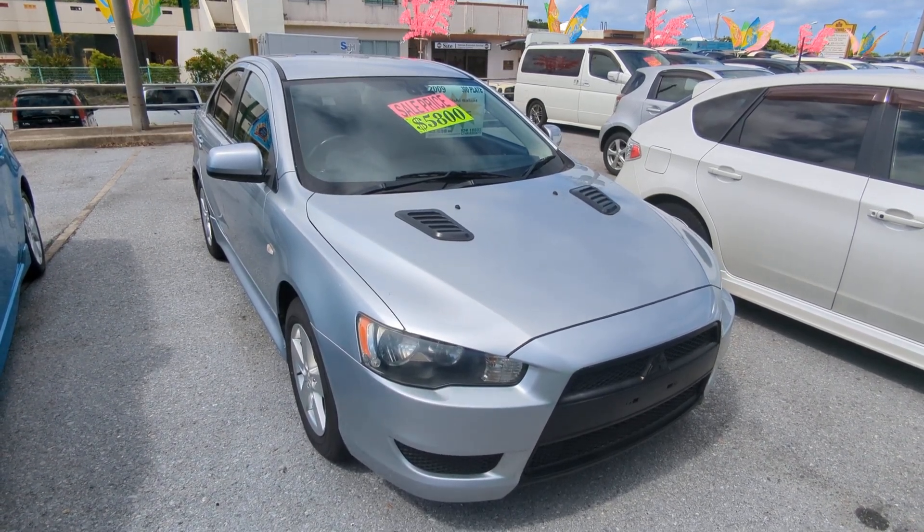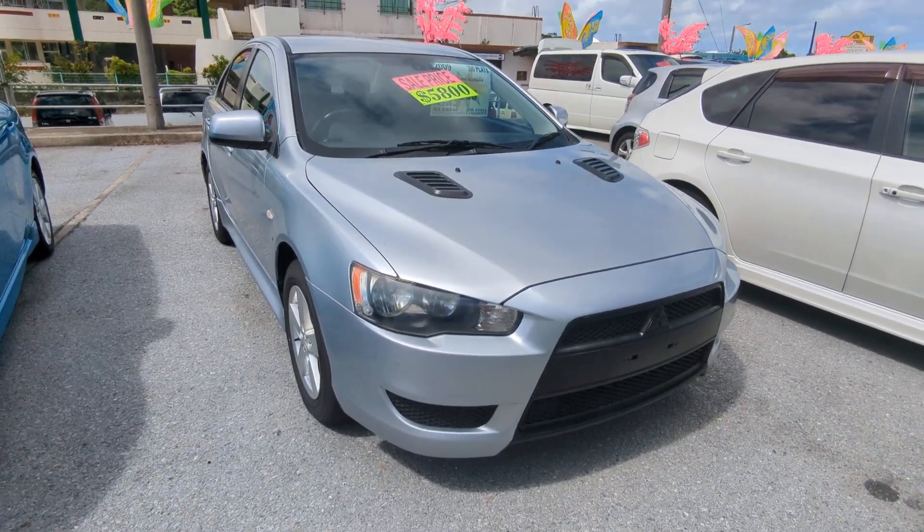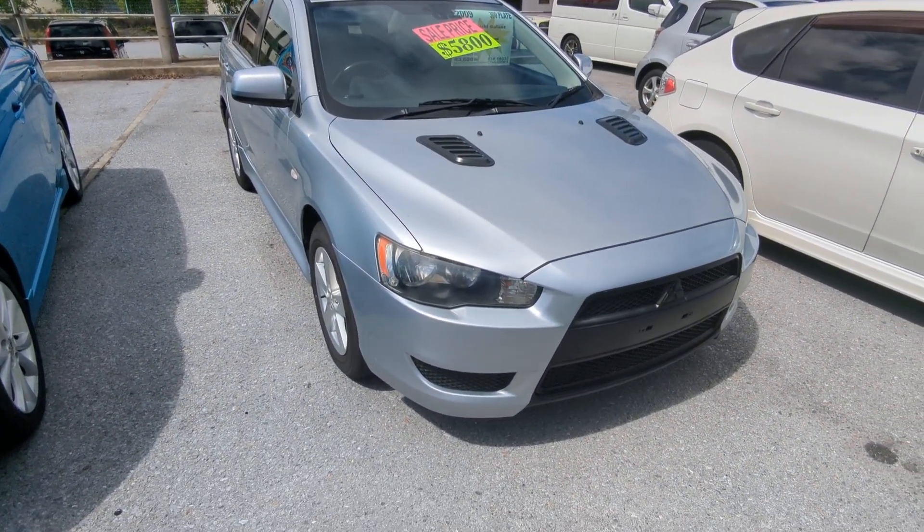Today I'm going to show you this 2009 Mitsubishi Galant. These are hard to find, but we finally got one in. It's got 70,000 kilometers on it, which is about 43,000 miles.